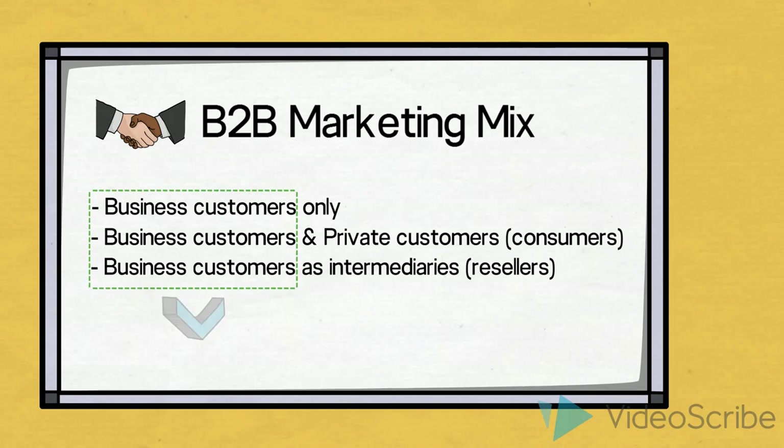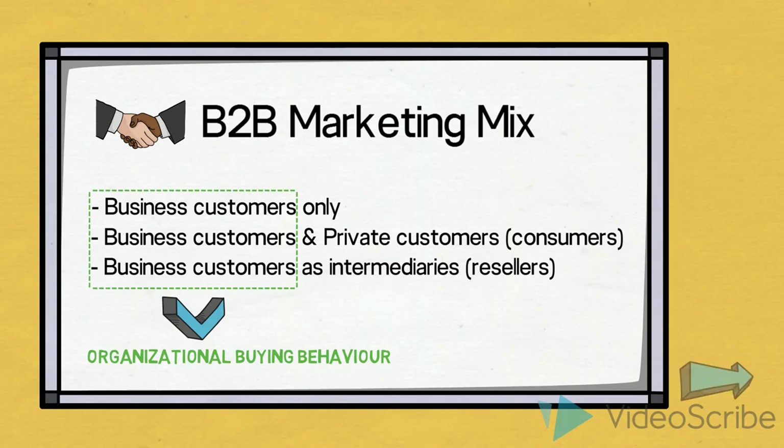In order for us as marketers to get the most out of these relationships with our business customers, create valuable product offerings, we must activate our knowledge about organizational or B2B buying behavior, and then apply this as we define the marketing mix for our B2B market.